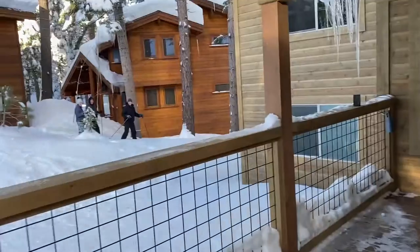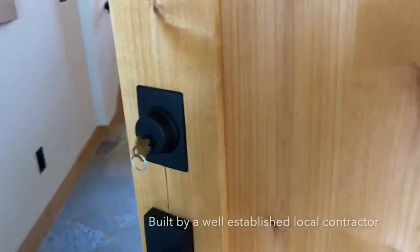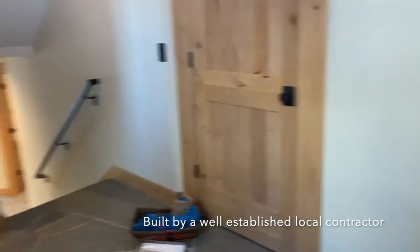Those neighbors are skiing out there. Alright, let's go on inside and see what we have here.